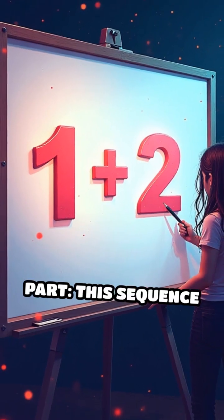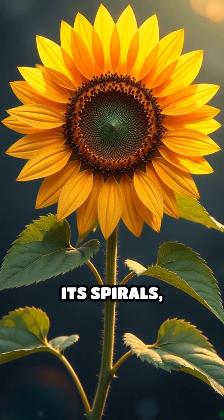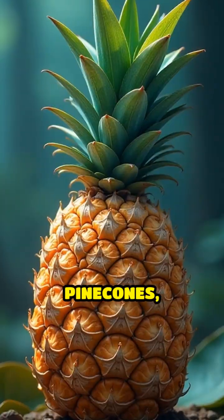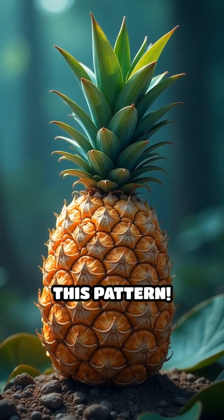Now here's the mind-blowing part — this sequence appears everywhere. Take a sunflower, count its spirals, and you'll usually find a Fibonacci number. Pinecones, pineapples, even the way leaves grow on a stem, all follow this pattern.